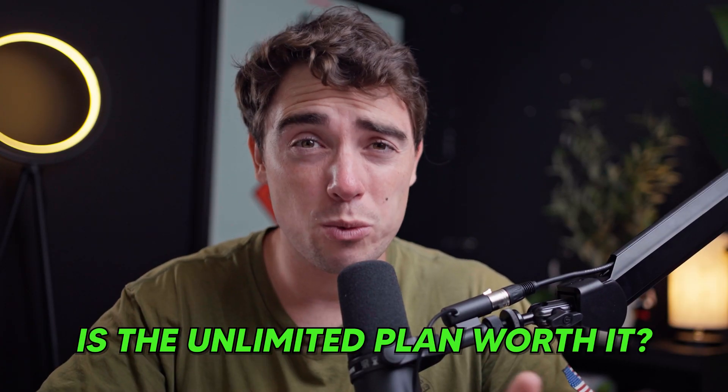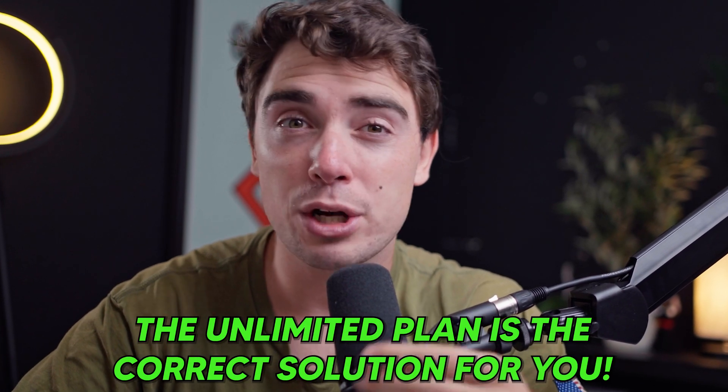So you might be asking yourself, is the Unlimited plan worth it? And look, the truth is it depends on your business needs. If you're managing multiple clients, trying to save time through automation, or you want something that's a little bit more customized, the Unlimited plan is going to be the correct solution for you. If you have more than three clients, the unlimited sub-account feature is going to be a cost justification right off the bat — and I'm not even talking about white labeling the platform or adding any of the custom features that it has.